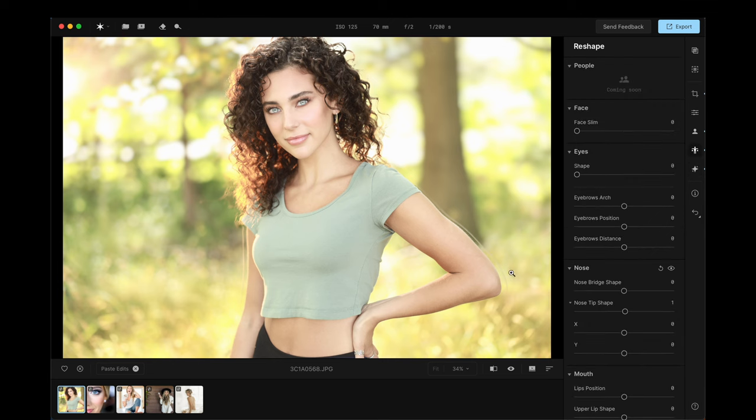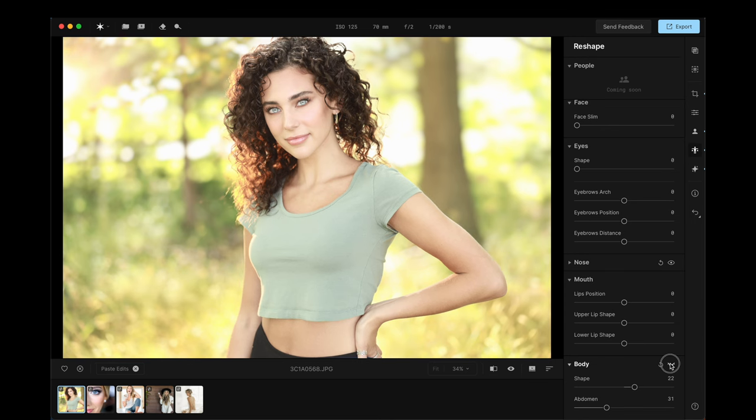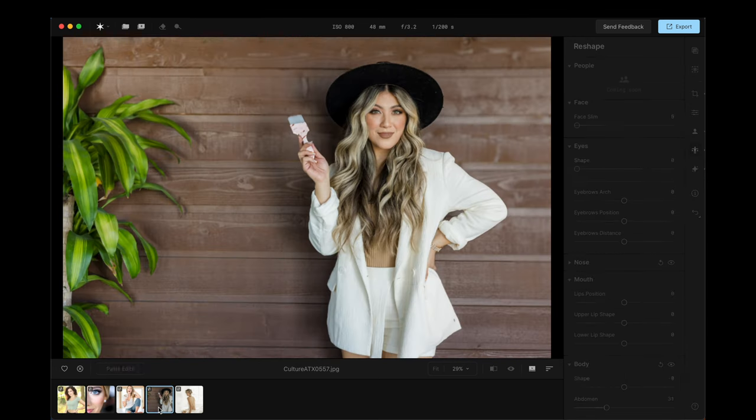I also noticed a glow artifact that turned out to be from the body reshape tool. Since this is a beta, I can tell because buttons aren't super responsive, so I expect that to get better in the production version. You can see a little outline error there that I expect will be resolved. I didn't want to make a video and not tell you that — I would find that dishonest.